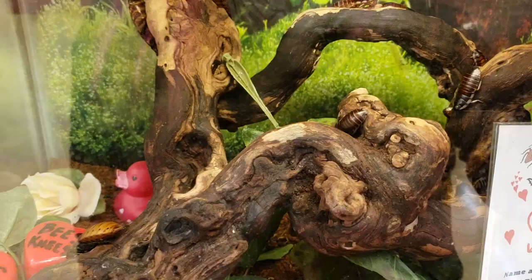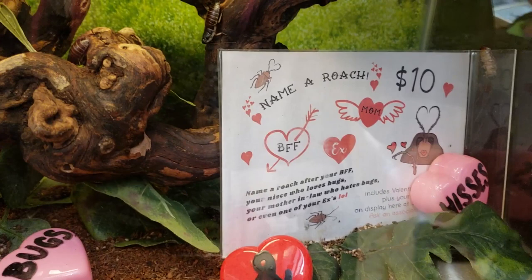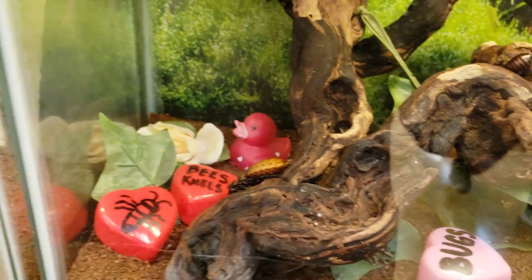Since I am here just after Valentine's Day, it looks like they had a name-a-roach for $10. That's a deal! Oh look, there's tarantula molts. Neat.